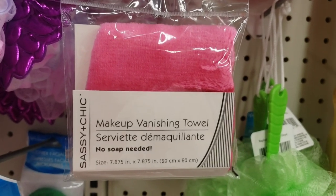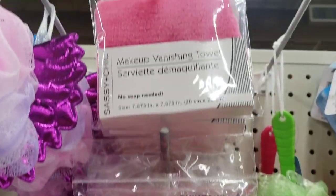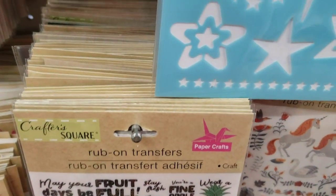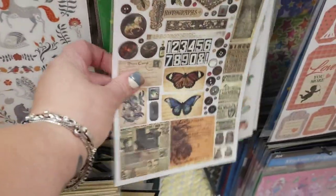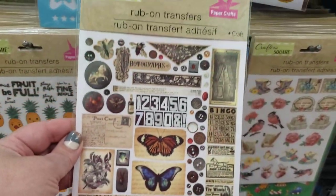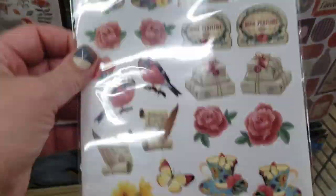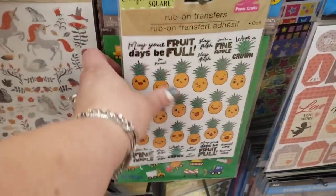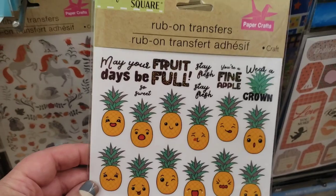Sassy and Chic, back by popular demand, this makeup vanishing towel — no soap needed. This is a great product. If you've been looking, they have a bunch of them back again. So in this store they have a whole entire row filled with rub-on transfers, you guys. They are a blast from the past. These rub-on transfers with really pretty butterflies — I just love these. They're back. And these rub-on transfers that look super vintage and gorgeous. And then they also have these really fun ones with pineapples. It says 'fine apple.' They're all rub-on transfers.